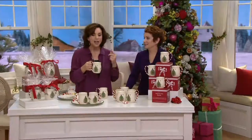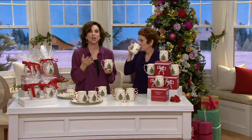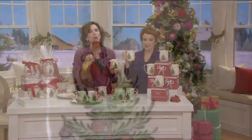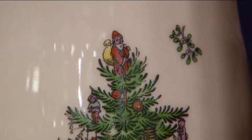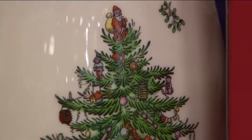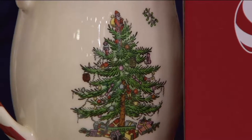Isn't there a really cute story about the Santa on the top of the tree? There is — I love this story. A young British designer named Harold Holdway was asked to design a Christmas pattern for the American market. However, he had never seen a decorated Christmas tree the way we do it. So in his first sketch, he actually had the gifts suspended from the branches, and he put Saint Nick on the top instead of an angel or a star. He took the sketch to his boss, who said the presents go under the tree.